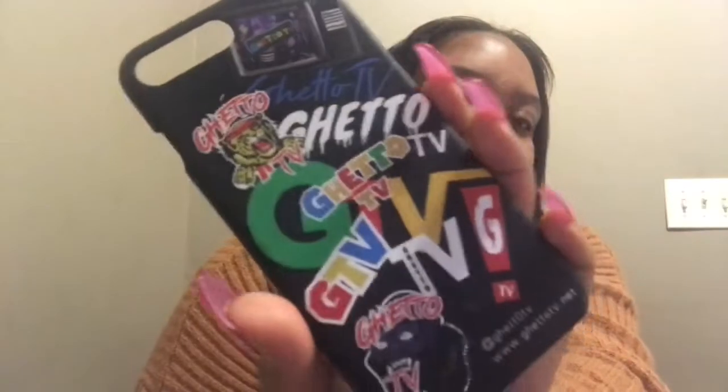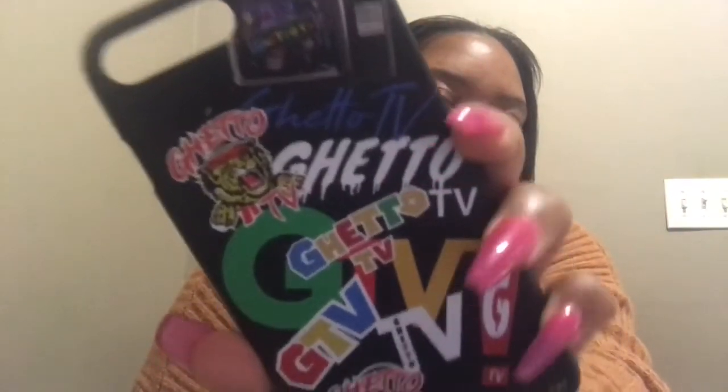Now this case right here is a Ghetto TV case. So a boy from my hometown — I call him OB — he has a company called Ghetto TV. This was only like ten dollars; I'll post the link below so y'all can go get it. It's really nice. This is what the inside looks like — really cute, support the movement or whatever.